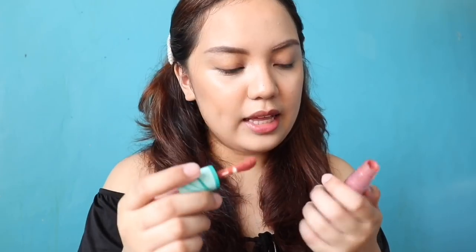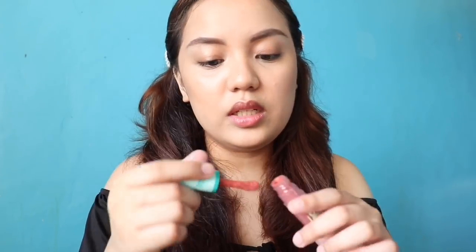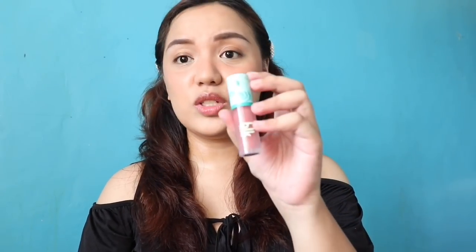So let's try it on. This is in the shade Daffodil — I wasn't able to get Peony, sorry. It's very fresh-looking. You can build it up depending on how intense you'd like it to look, but personally I just want a subtle blush, not too intense. To me it's not as intense compared to the creamy cheek paint in the shade Peach, maybe because this shade is lighter, but I think it's also a really nice product.